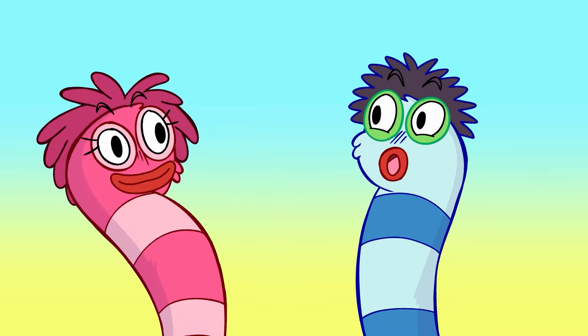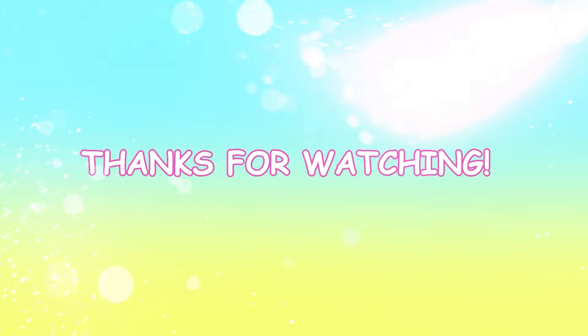All together now! Fizzy! Whizzy! Bo-bizzy-bop! All together now!